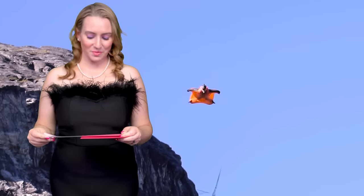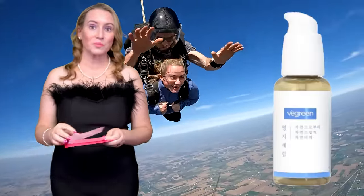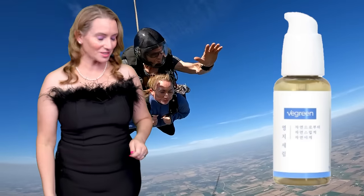And the winner for Favorite Hydrating Serum is — also I think the most affordable — the V-Green Reishi Barrier Serum. Congratulations to V-Green with their first win of the night. That's huge.